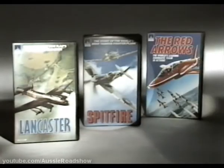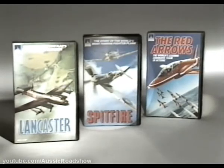Lancaster. Spitfire. Red Arrows. Three new home videos from Thorn EMI Video.